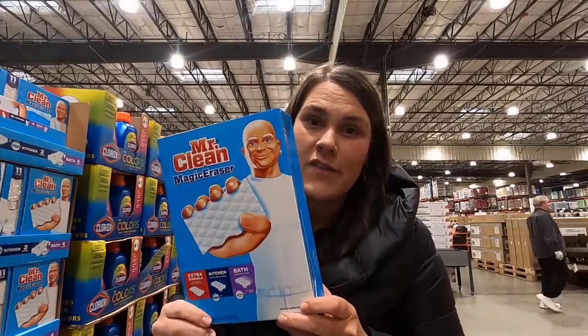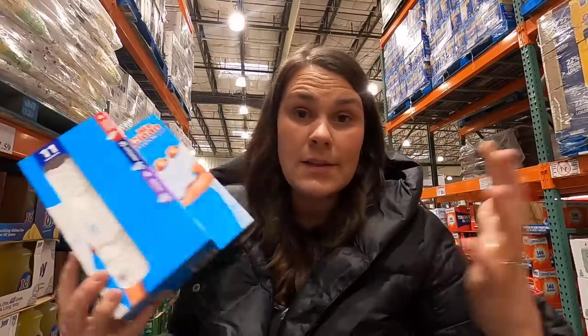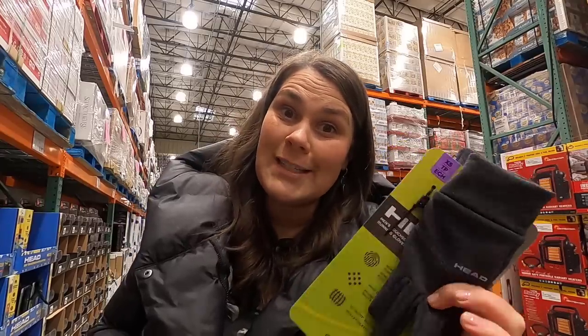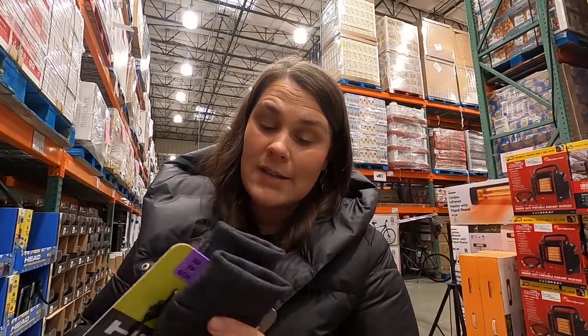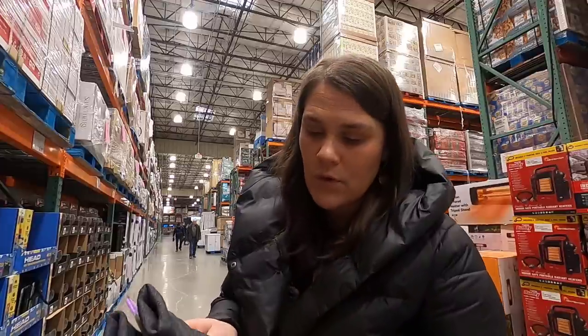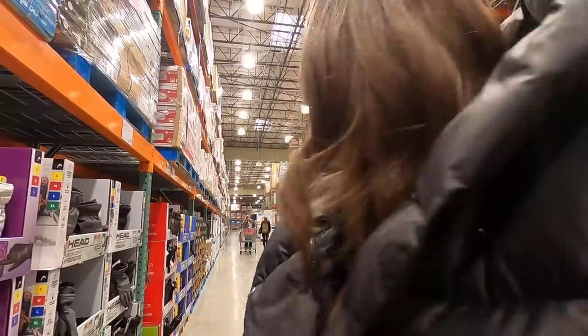Magic erasers are on sale for $7.99. I don't know about you, but these things are amazing and saved me as a mom. These gloves are on clearance for $4.97, so I'm gonna buy them and put them away for next year. These are extra smalls, so these will fit Weston perfectly.